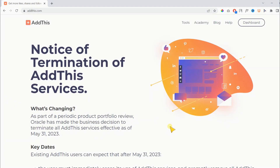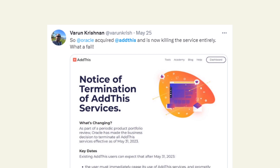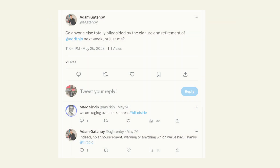Some users took to Twitter to show their concerns. They stated that this is a big fail by Oracle, and also that there were no announcements, warnings, or anything before doing this, which is really sad.